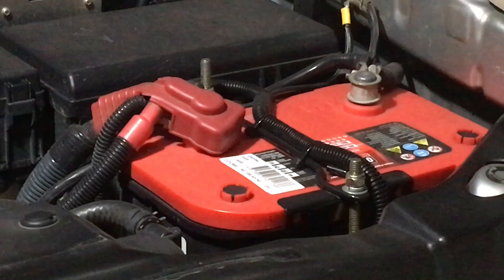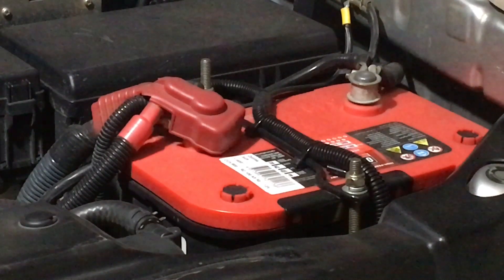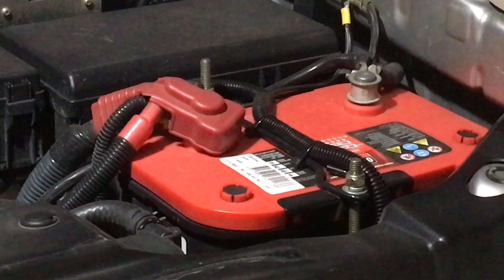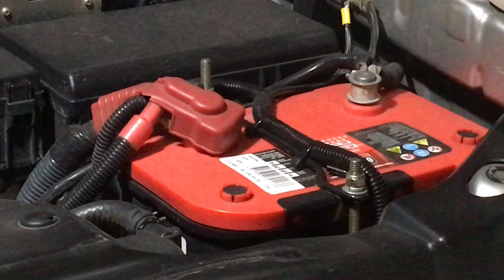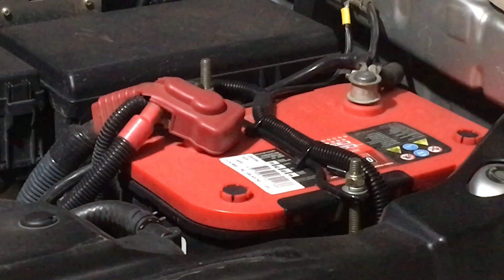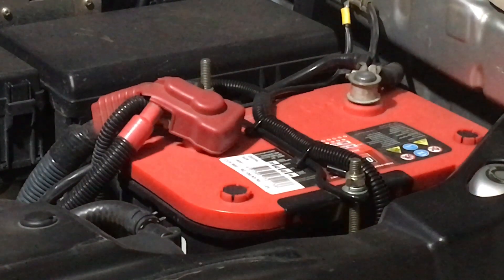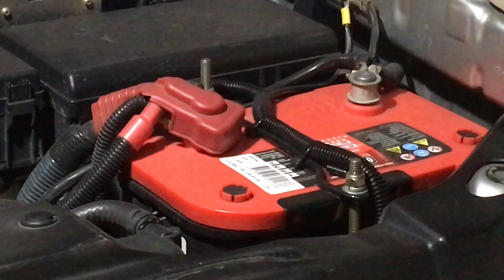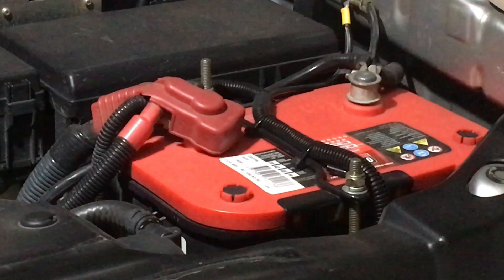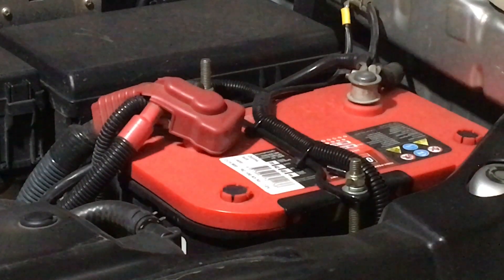Manufacturers state in their owner's manuals that you shouldn't let the vehicle idle for prolonged periods of time — even if you're in traffic they say switch it off if it's going to idle more than two minutes. So letting it idle for 5, 10, 15, or 20 minutes once or twice a week is not the best thing. The vehicle needs to be driven. To look after your battery, put it on a trickle charger. If someone is going to use the vehicle for you and drive it at least once or twice a week, you probably don't need that.